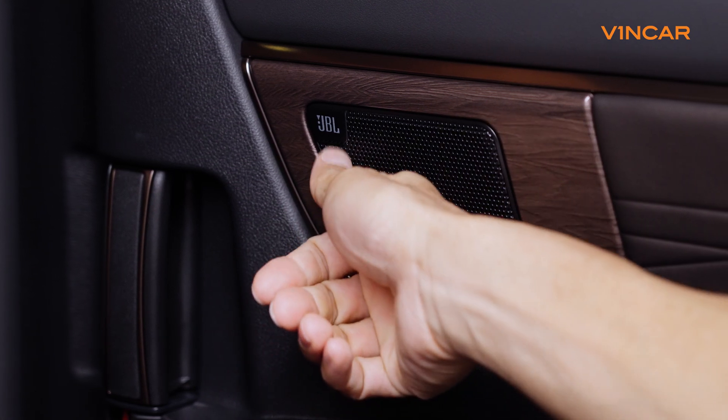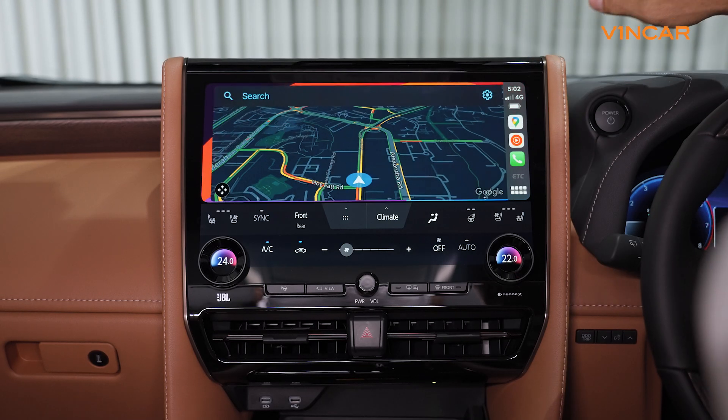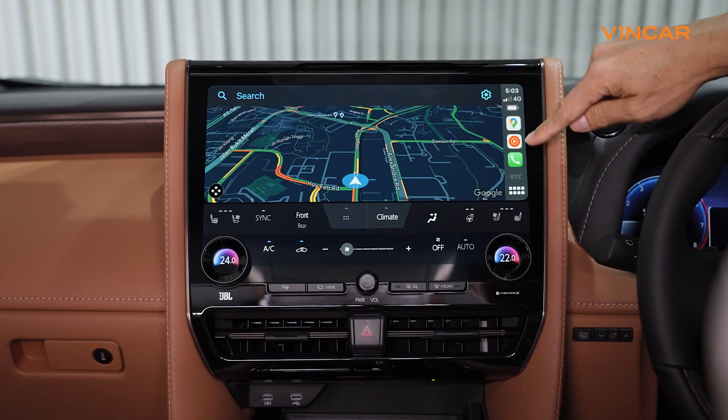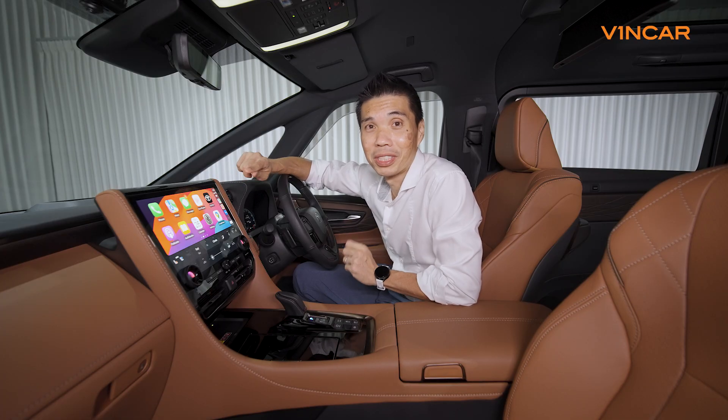You also get excellent sound through the JBL system and what is probably the best smartphone integration interface in the market. It's just such a nice place to sit in.